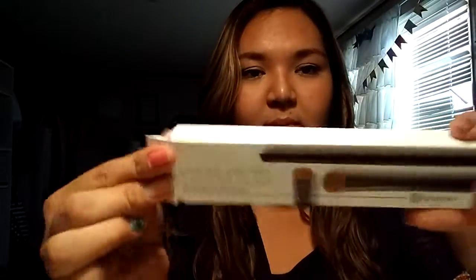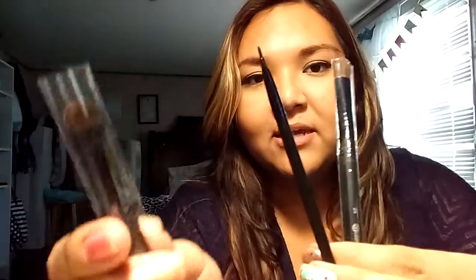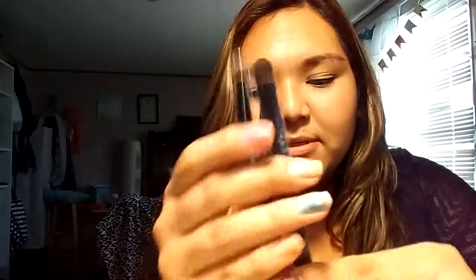And I also got the shading eye trio set. This comes with three brushes: this angle brush, this other one, and then this other one. I don't really know what to call them because I'm not really that knowledgeable yet.